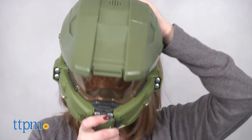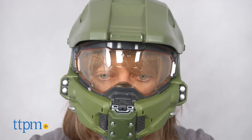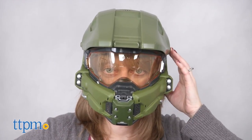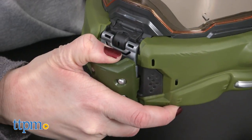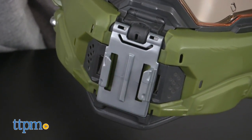This toy helmet has a very cool look, and with the different sound effects and phrases, it does a good job of transporting kids ages 8 and up into the world of Halo, so they can roleplay their own battles and make up their own stories. But the helmet's functionality with a camera and headset also make it appeal to slightly older Halo fans, who might want to wear it as a cool accessory while playing the video game.